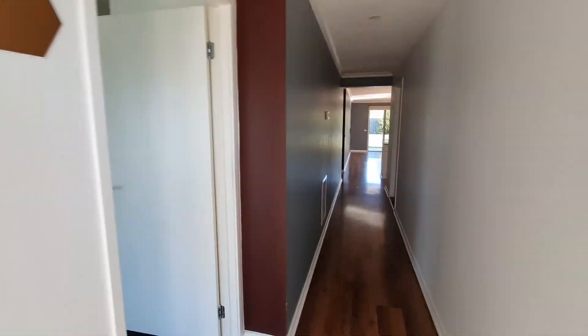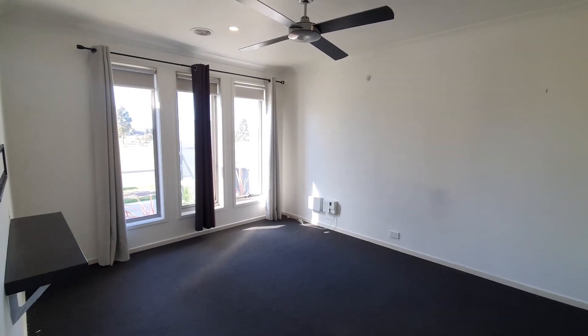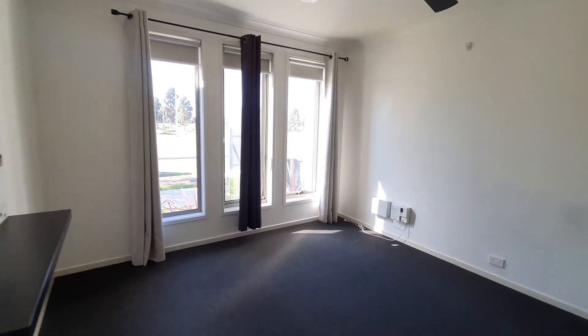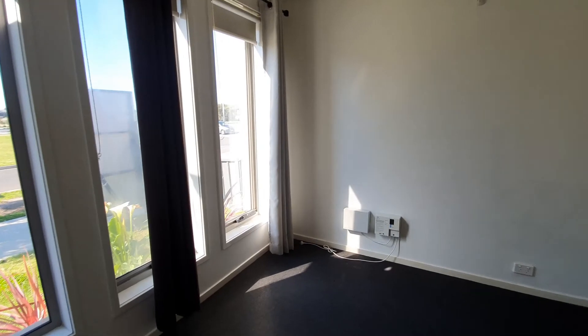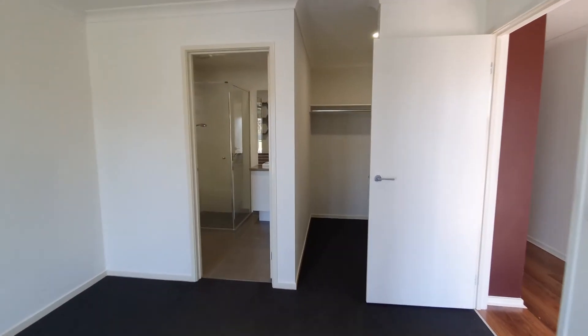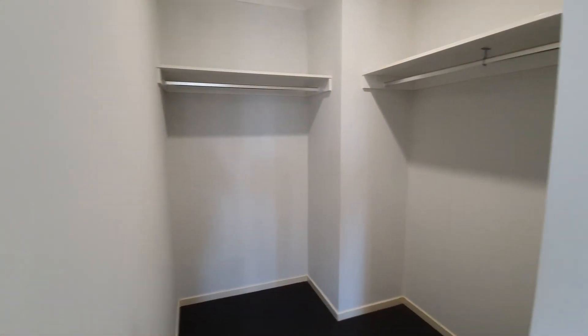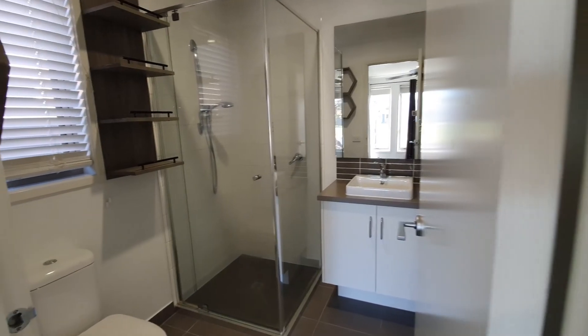As you enter, on your left you have the master bedroom with a ceiling fan and ducted heating. There's a walking robe and ensuite.